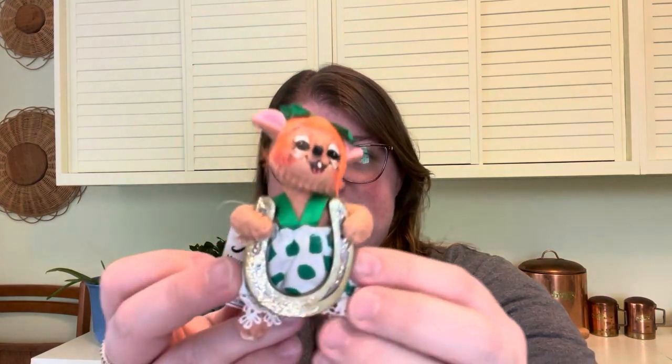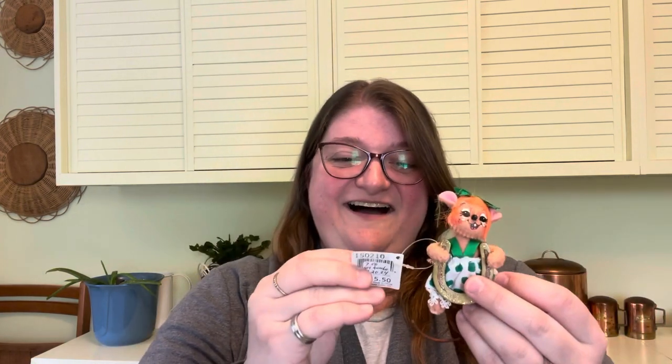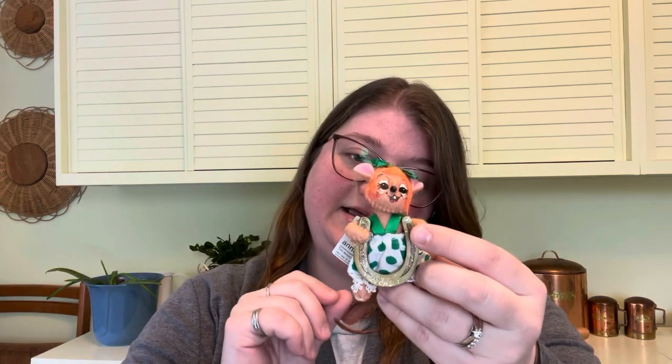First off I have this cute little mouse. Isn't she adorable? She's lovely with a little horseshoe, and she's holding it the correct way. Horseshoes held this way keep luck in — if you have them upside down and hanging on your wall, they run luck out. This one is a 2010 Anna Lee, a three-inch good luck mouse.